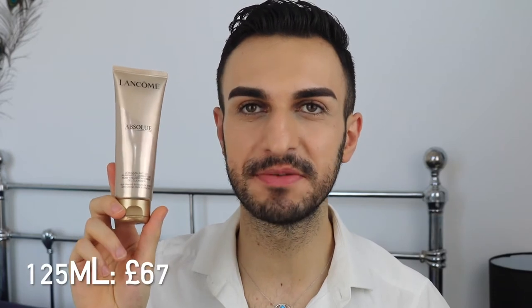Once washed off, my skin felt very clean, fresh, pure, refreshed, and refined — it was really impressive. The only downside is that, with the three roses, it is very heavy on fragrance. So if you're not a rose fragrance person, you won't like this. This cleanser retails for £67, which is quite pricey, but it is a luxury cleanser in a 125ml size.